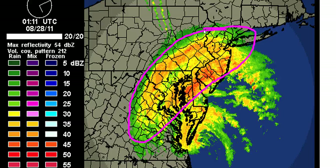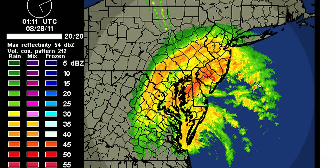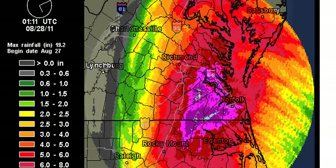Think of this like a nor'easter. The northwest quadrant is going to be the strongest part. We've been used to seeing the northeast quadrant be the strongest part of Irene, but with the baroclinic influence that she is now feeling, the northwest part of the storm is going to be the strongest. Rainfall totals from North Carolina all the way up through Virginia have just been amazing.